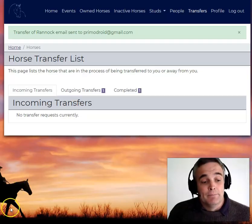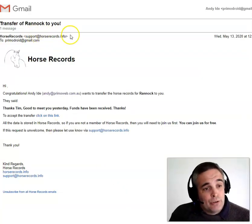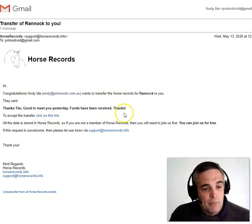Please click the link and take it over. So let's look at the email that Tim would get. This is the email Tim would get. It's from Horse Records, it's got the horse's name in the subject, and then it just says Andy has transferred the horse records for Rannick to you, Tim. And here's the message I sent just recently.